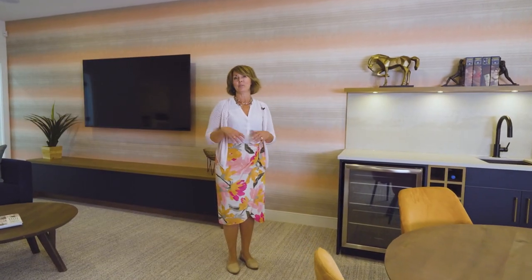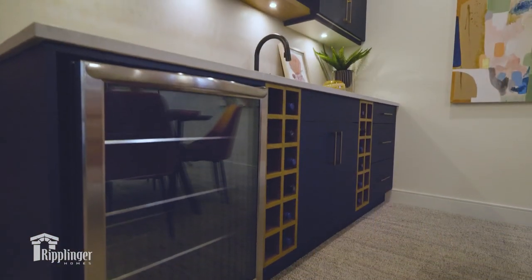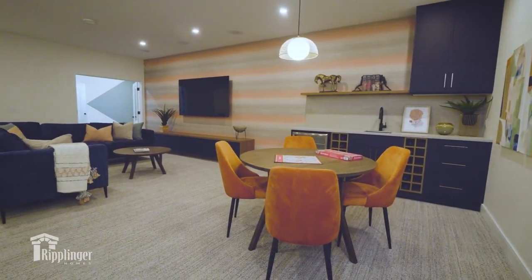This lower level is ready to party. It features a custom bar with under-counter bar fridge, wine storage, and a floating shelf, and then we've added this unbelievable ombre wall.